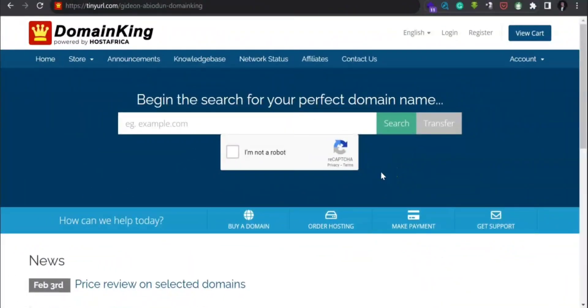If you are looking for how to get your domain and hosting together, then this video is for you. I am going to show you how to get your domain and hosting for your website using domainking.com, powered by Host Africa. The reason why I recommend this is they are very fast and their support is top notch. I've been using this hosting company since 2020.